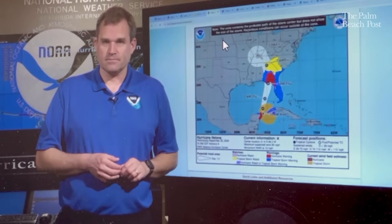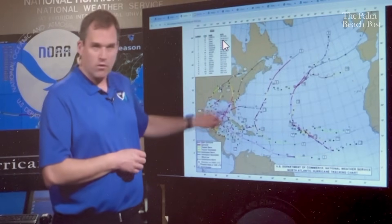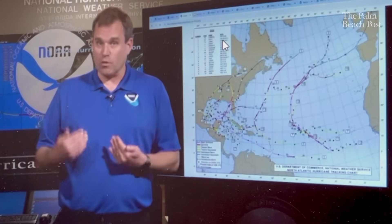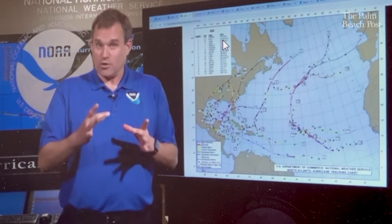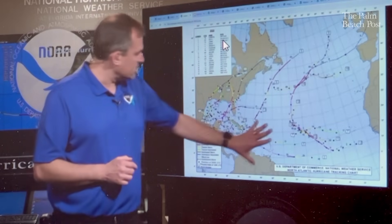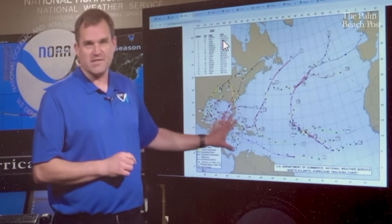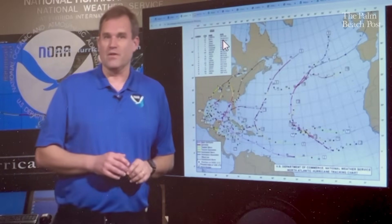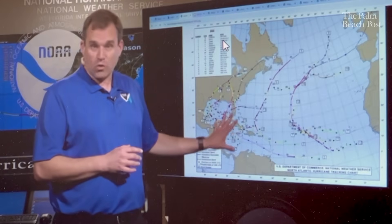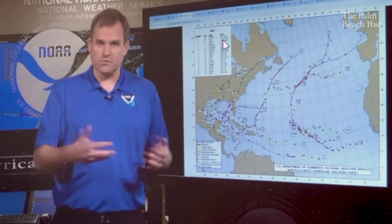There were some challenges — with Helene especially on its track inland across portions of Georgia into South Carolina. With Milton there was uncertainty about whether the center would move north or south of the Tampa Bay region. Even errors of 10 to 20 to 30 miles make a big difference in local impacts. But looking back at 2024, we had a lot of activity in the deep tropics and western part of the basin, not a lot of long recurving tracks into higher latitudes where track errors tend to be larger. Strong storms and major hurricanes also typically have lower track forecast errors, which contributed to those record low errors last year.